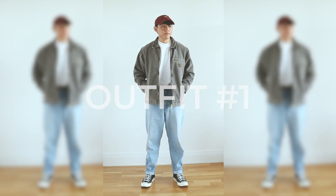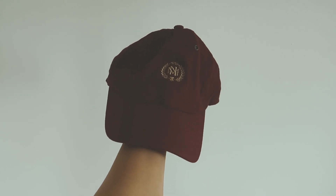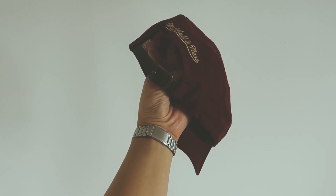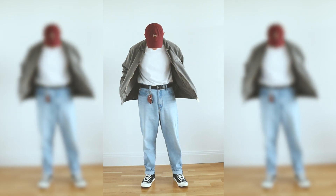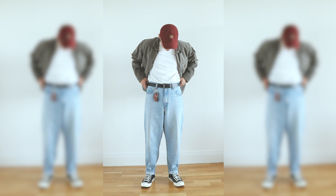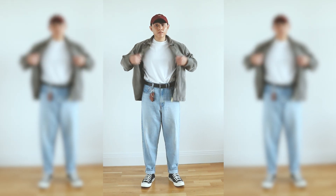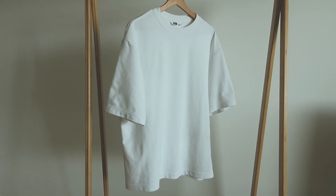For the cap I got the Mitchell & Ness gold emblem cap in burgundy. I really like this cap because it's perfect for adding a splash of color to the outfit. I like the burgundy because it is a splash of color but it's not so vibrant that it draws attention to you — it's a bit dull in color, but that's not a bad thing. It suits my style and personality. I like wearing nice clothes but I don't like attracting a lot of attention, so this burgundy cap is just perfect.